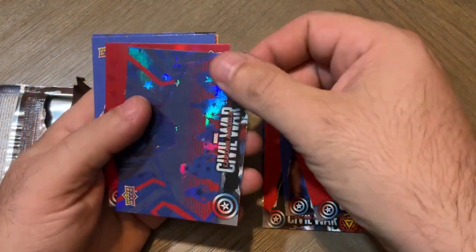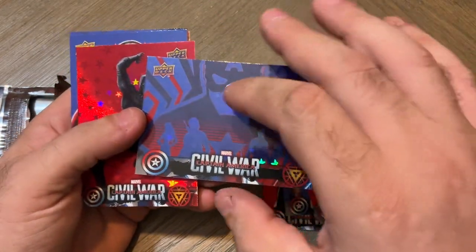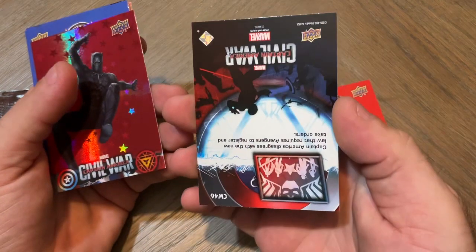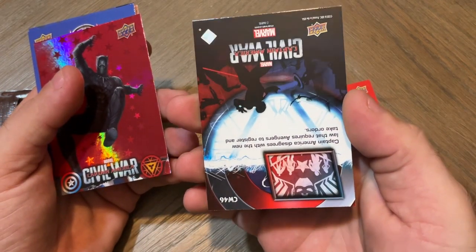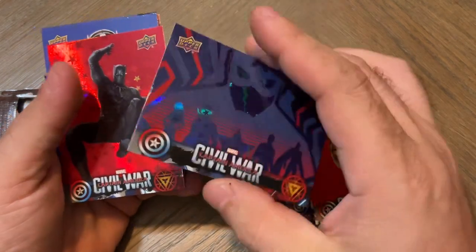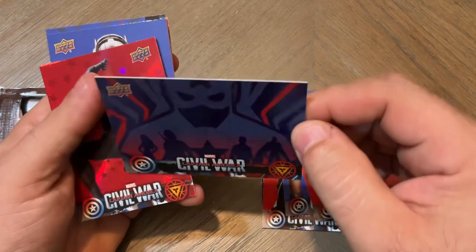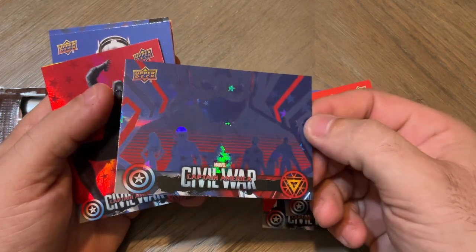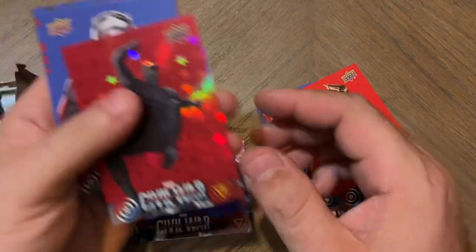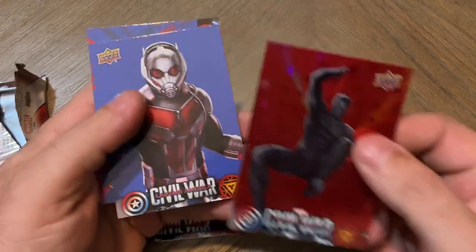And then we got... What is this? That is pretty freaking awesome. Captain America. That is pretty cool. That is a great looking card. That is a beautiful card. And we got that one — Black Panther.